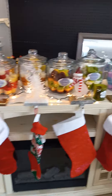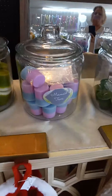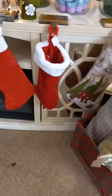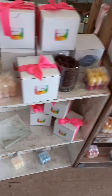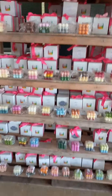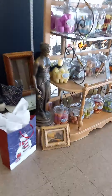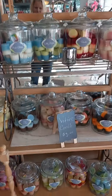More votive candles — see how pretty. There I am in the mirror. Home decor. Our bubble candles. More votives.